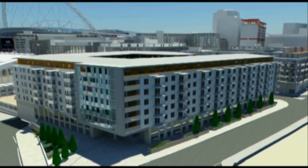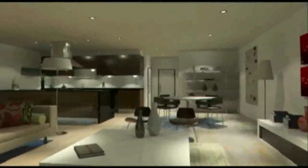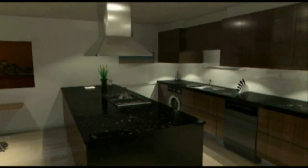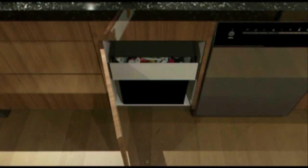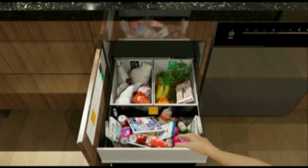An effective waste strategy begins where you separate your waste, in the kitchen. The residential waste strategy at Wembley City is for three waste streams: general waste, mixed dry recyclables — which are paper, glass, cans and plastic — and organic recyclables, such as food waste and card.